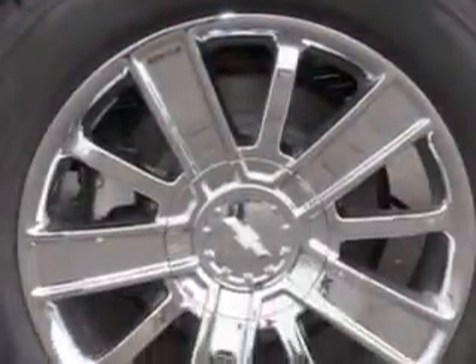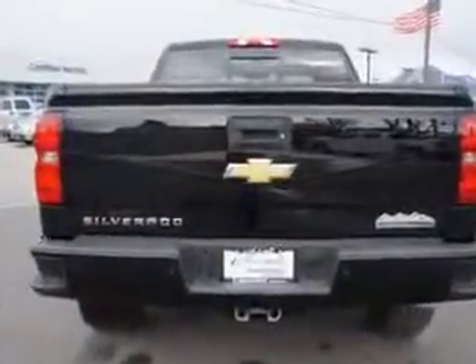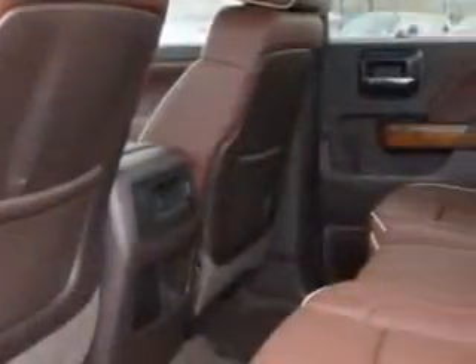Enjoy this utility truck with features like Sirius XM satellite radio, halogen headlights, 7-pin trailer wiring, driver-side auto-dimming exterior mirrors, traction control with trailer sway control, and much more.